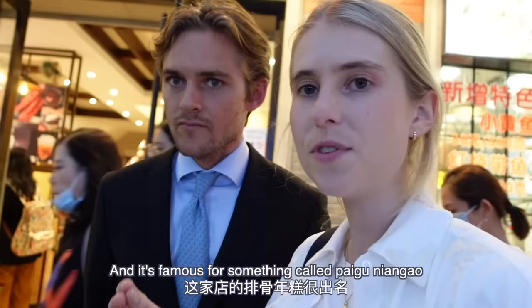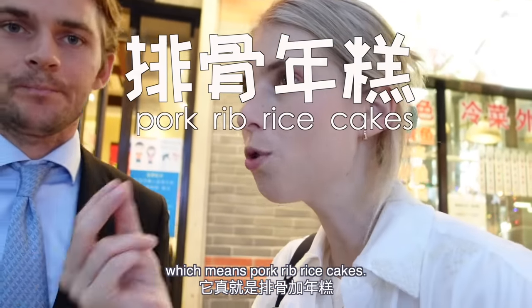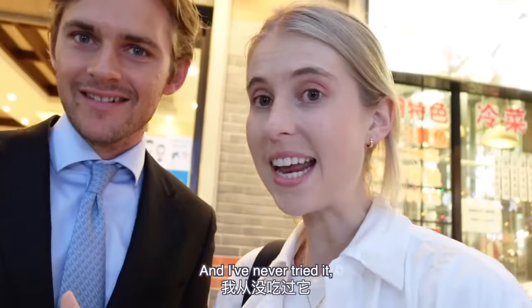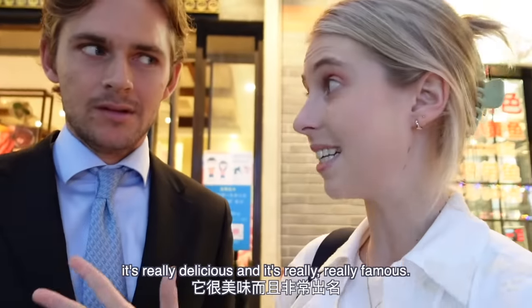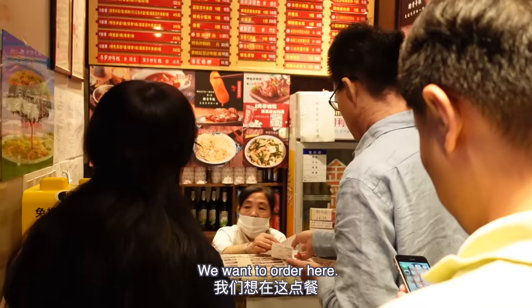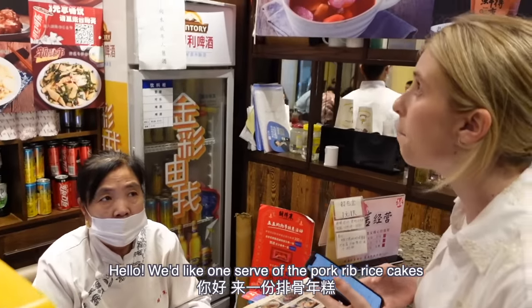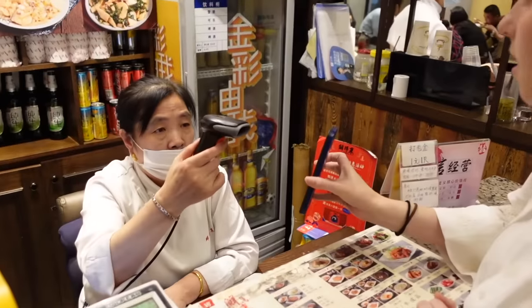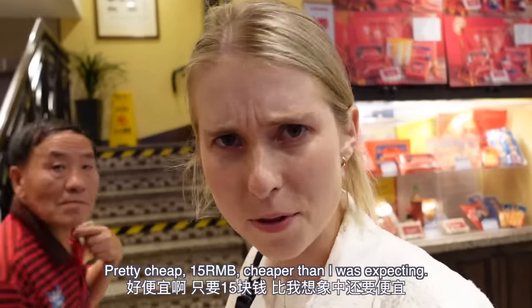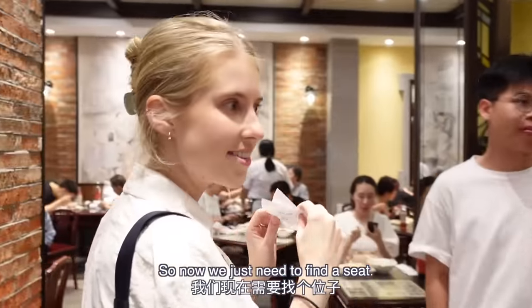It's famous for something called paiguo nian gao, which means pork rib rice cakes. I've never tried it, but a lot of my Shanghai friends have told me it's really delicious and really famous. Let's go in and find a table. It was pretty cheap — 15 renminbi, cheaper than I was expecting.